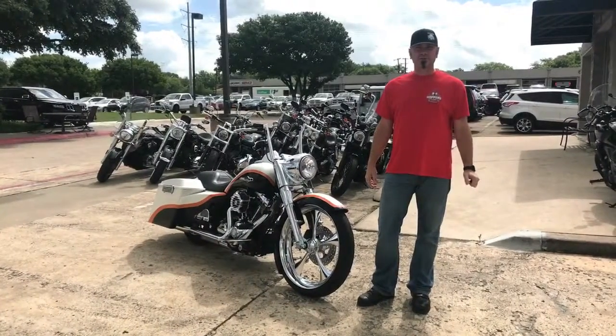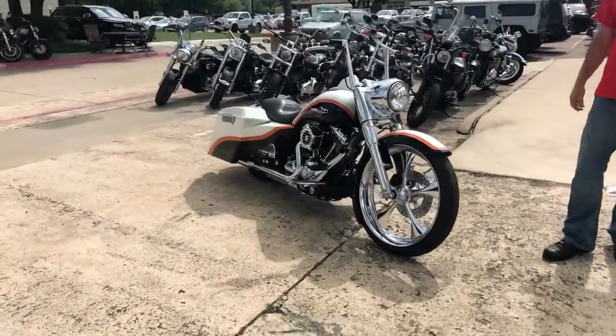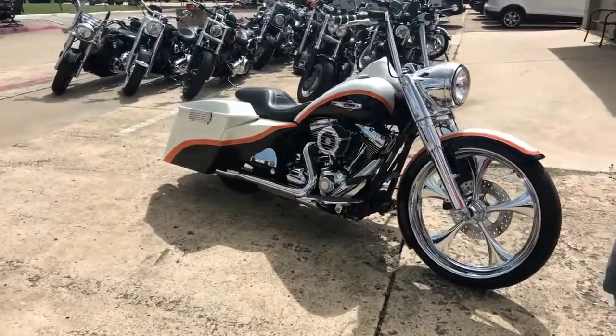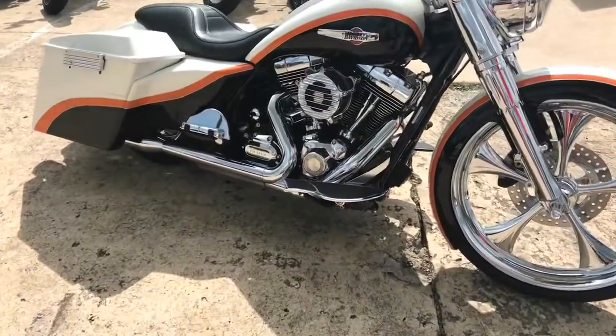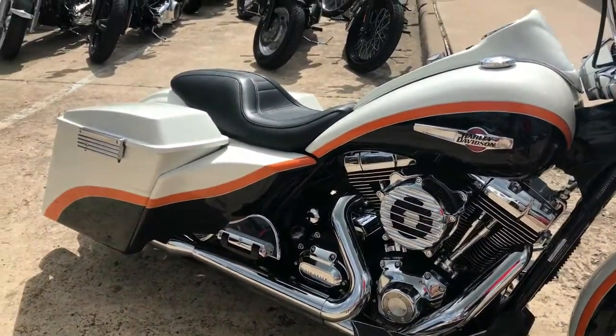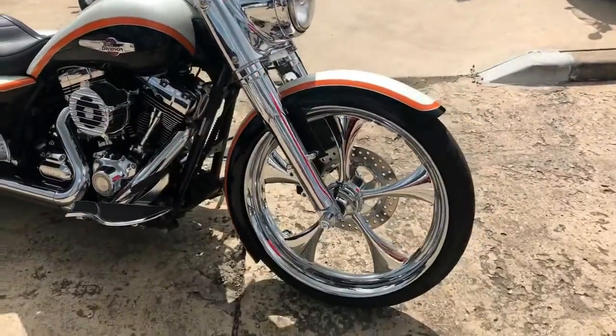Hey guys, David Alhopper Cycle from McKinney, Texas. I'm going to show you a bike that I really, really like. 2010 Road King that we did a custom build on. This thing is gorgeous. It's got a custom paint job by Keith over at Cam Designs. Classic Harley colors. This thing's got tons of stuff on it.